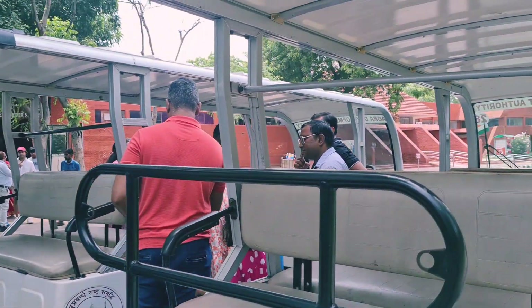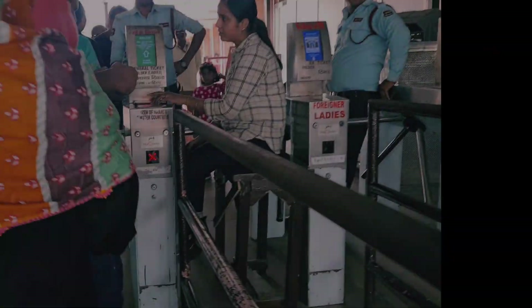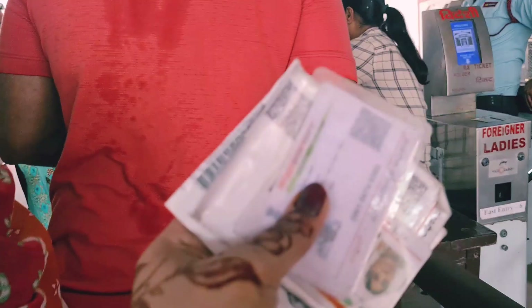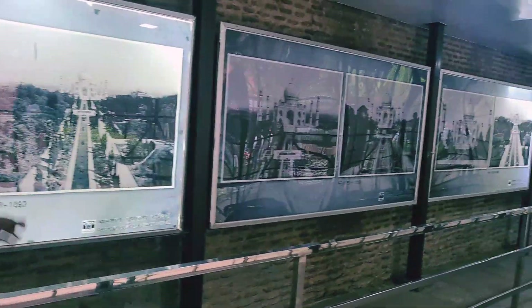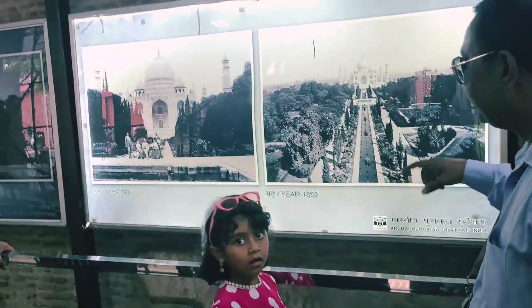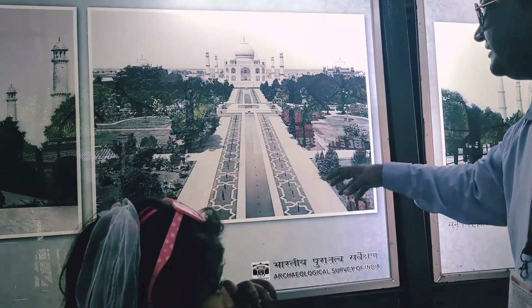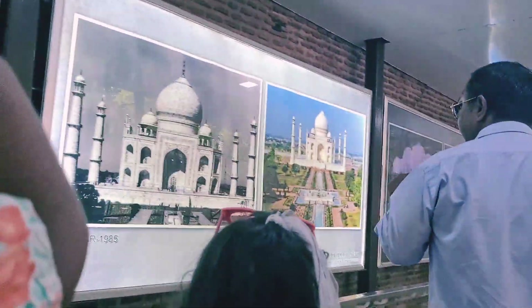We had our lunch near Taj Mahal and we had to pick up these buggies, because otherwise we had to walk a long way. We had our tickets and our entry — you can see our Indian ID cards. We also had a guide with us, and there were old pictures and the latest pictures shown.